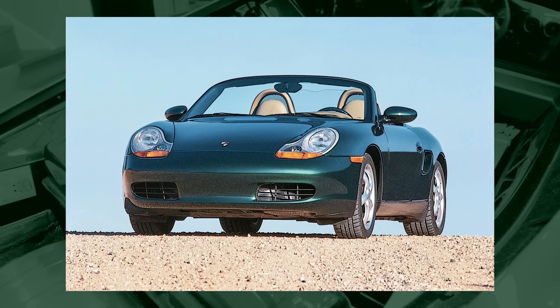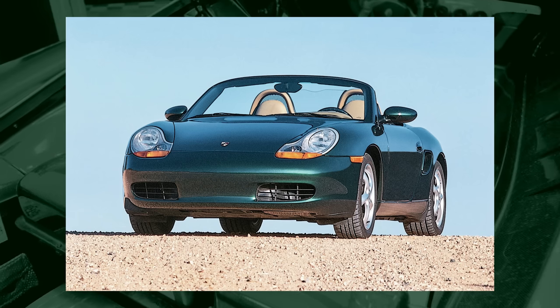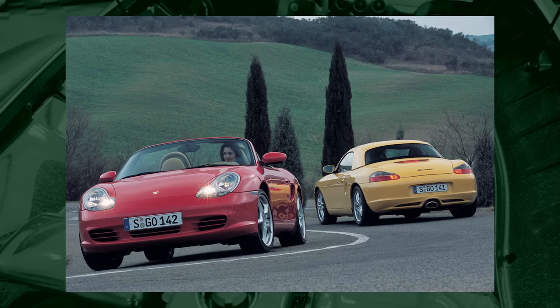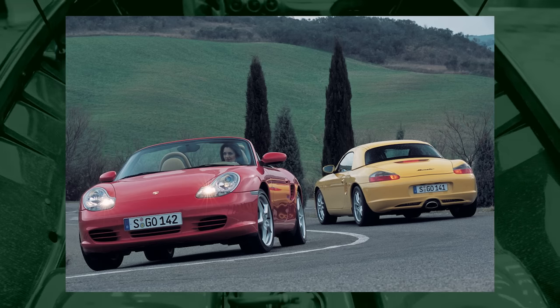Best cheap sports car to buy, hands down, is going to be a 986 Boxster — the first-generation cars. You can get them in a manual, they're a Porsche, they're a convertible, and they're mid-engine. Truly an enthusiast car. They're not the fastest thing on the road, but if you have back roads or twisties around you, that's where these cars really show their true colors. You can wind that flat-six out so good all day long and it'll just take it. 986 Boxster is my pick.